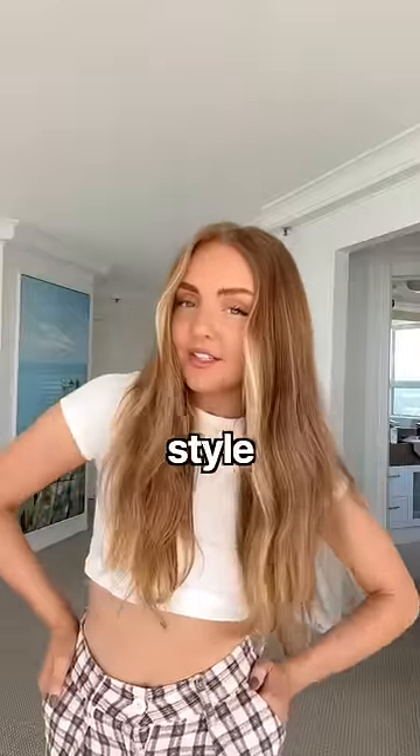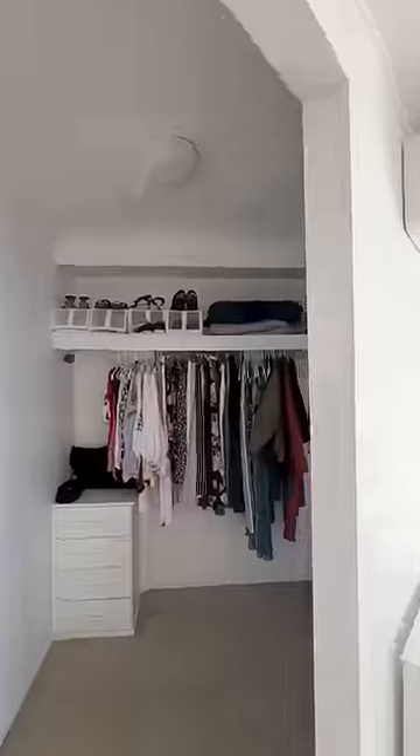I'm currently house sitting for my grandma. Let's try to style some outfits out of her closet. Here's the closet that we're working with.